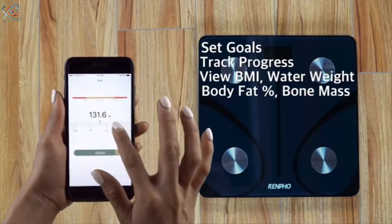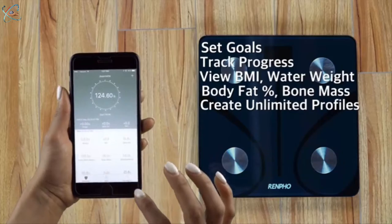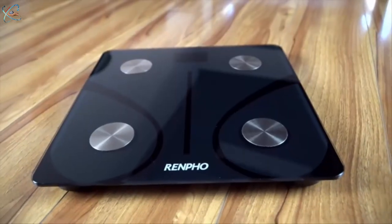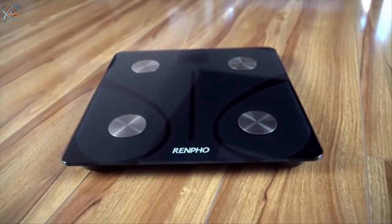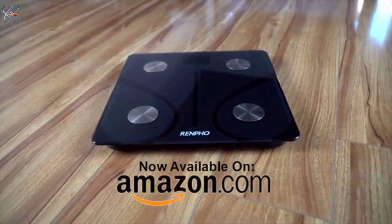Once paired to your smart device, you can view your water weight, body fat percentage, bone mass, and much more. Create unlimited profiles for you and your family. With a one-year warranty and top-notch customer service, you can rest assured that you've made the right choice in purchasing Renfro.